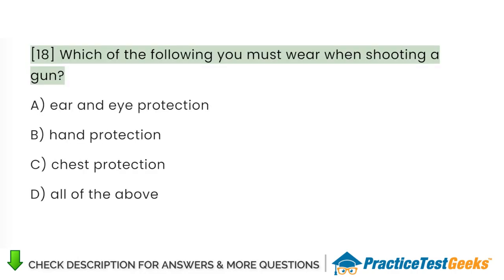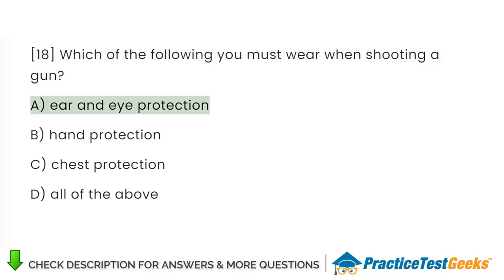Which of the following must you wear when shooting a gun? A. Ear and eye protection. B. Hand protection. C. Chest protection. D. All of the above.